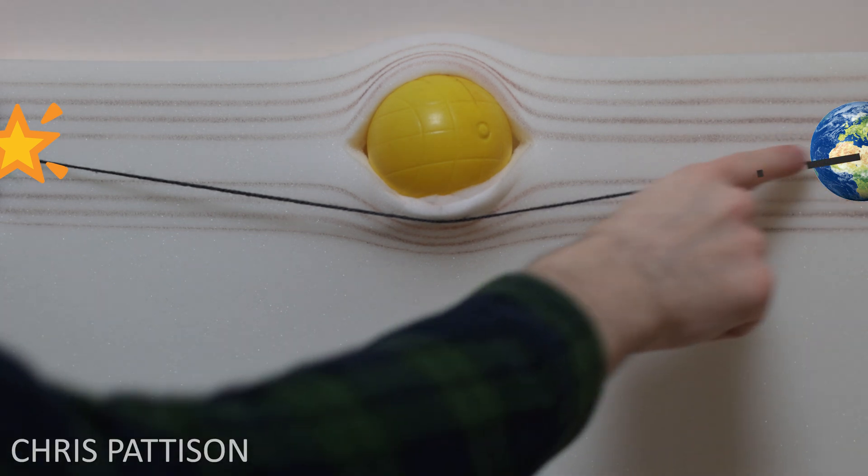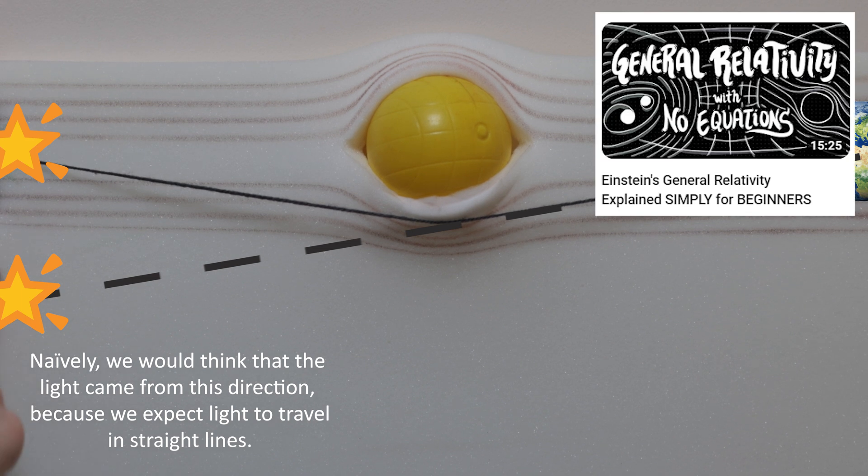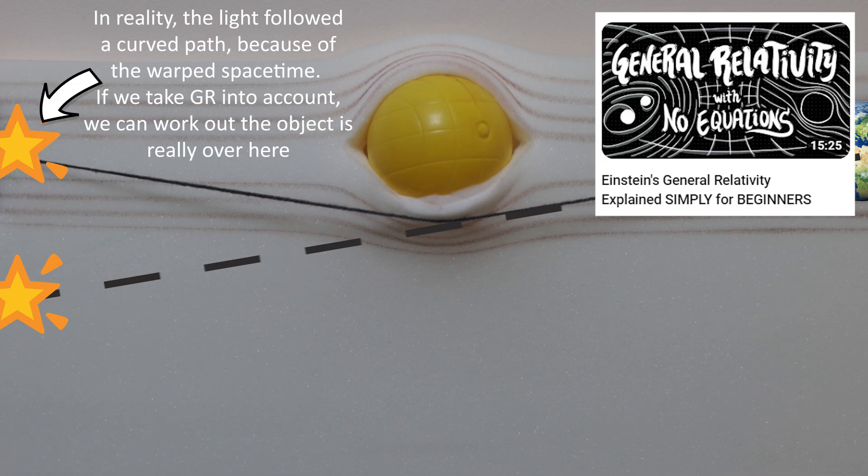If you want an explainer on gravitational lensing or general relativity, I recently released a video talking all about it in a really simple way that doesn't use any maths or equations at all. So check that out if you're interested.